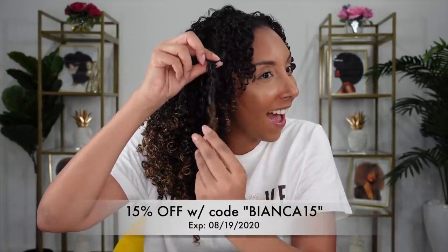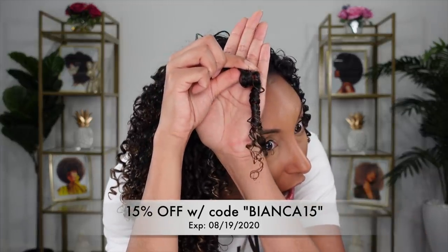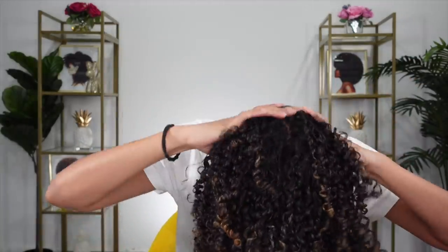Do you see the shine and the definition? It has a really great cast. At this point I would usually try to pick it out and make it even bigger, but it's honestly really late right now so I'm going to save the cast for tomorrow. I'm going to put my hair up into a pineapple, sleep with my hair like this, and then come back tomorrow to show you day two.